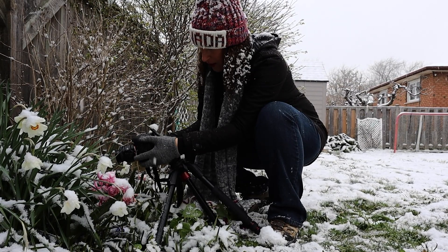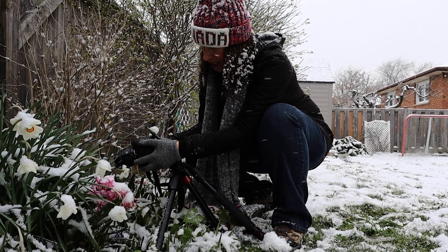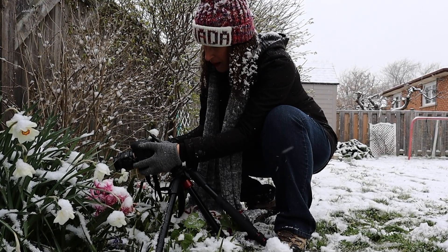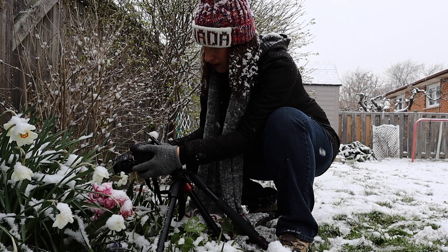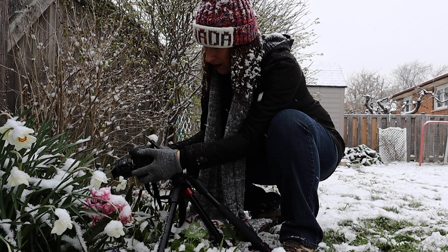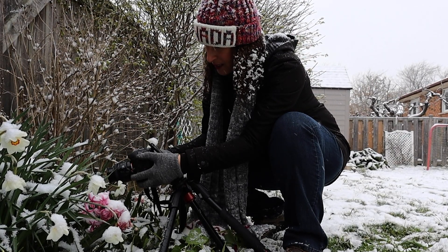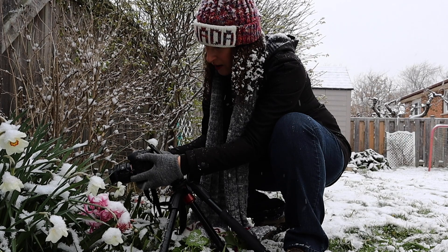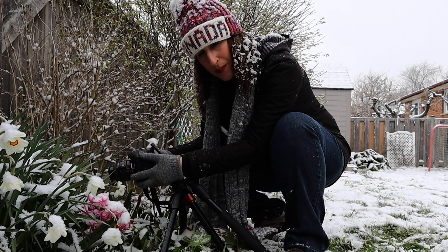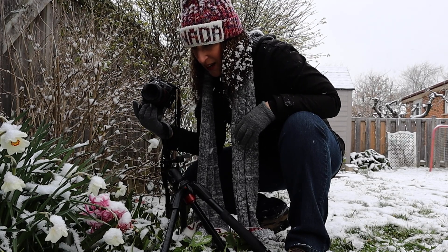I'm going from f2.8 to f11. It's really hard to tell on the back of the screen what I'm going to like best. If you go too low, what ends up happening is the petals of the flower may be in focus but the stamen in the middle of the flower will not be, and that's not my preference.